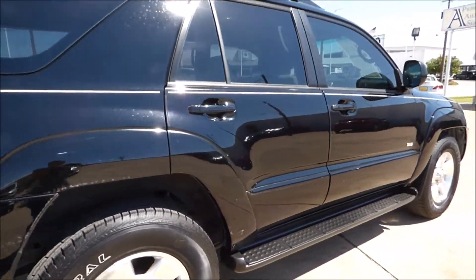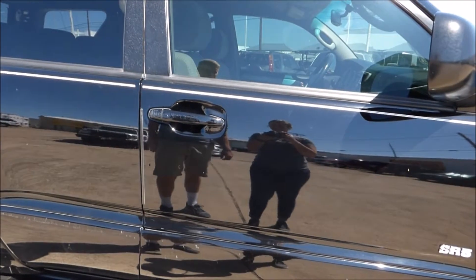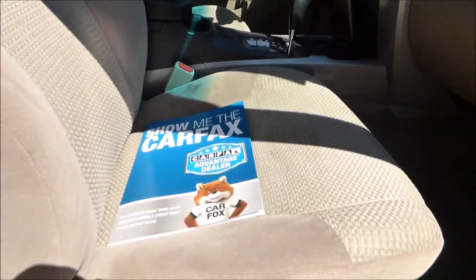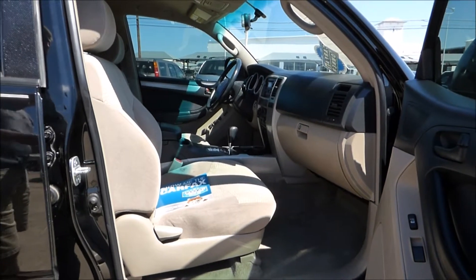Coming around the other side, there's no body damage, and as I mentioned, there's a clean Carfax report on this one. It's a really nice vehicle and we've got it priced right. Inside all of our vehicles you'll find a printed Carfax report along with current market values that tells you you're getting a good vehicle at an even better price.